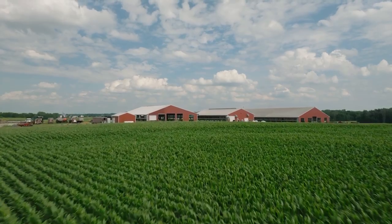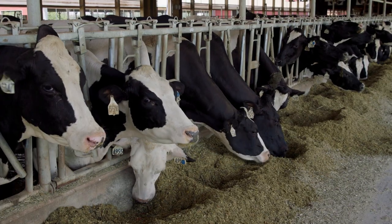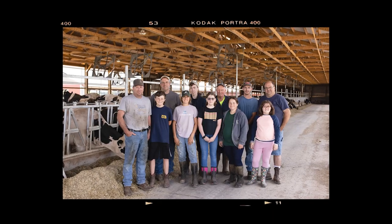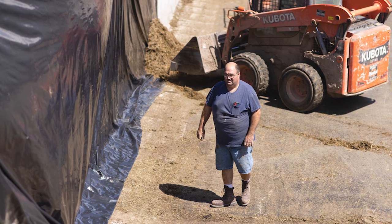Our farm's history began with my grandfather back in the mid-50s. It was 1956 he purchased the farm and started milking with 16 cows. The partnership of the farm now is between my dad, my brother James, and I, and my younger brother Jeremy works on the farm with us.